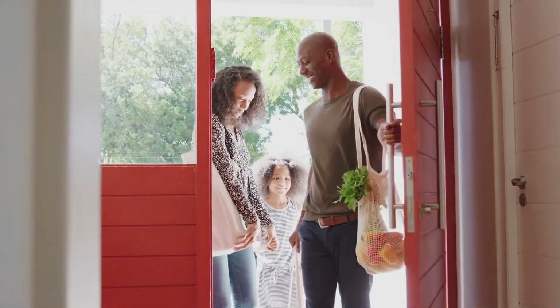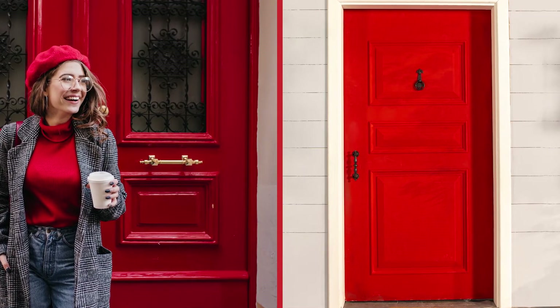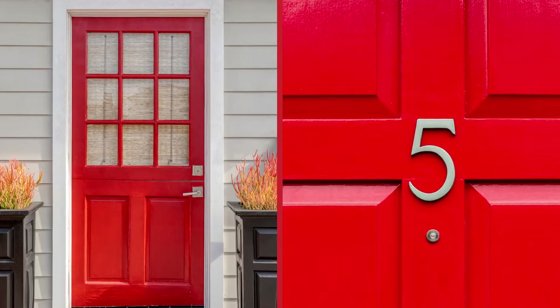Now that we've broken down the colors you should never paint your front door, here are three that are great options and why you just may want to consider them. Red is one of the most popular shades, as it represents power and protection. If the rest of the home is designed with the feng shui style, a red door matches perfectly.